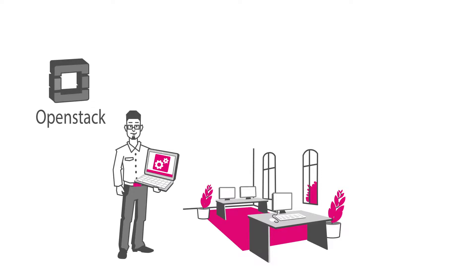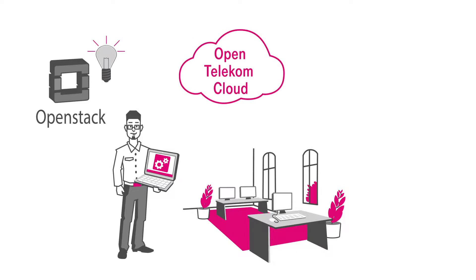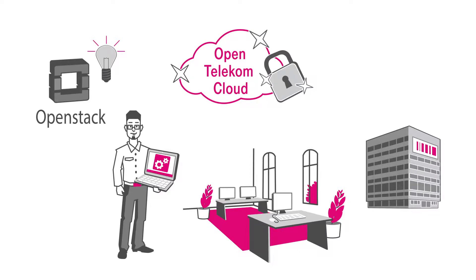With it, he can try out all his ideas. And even better, with the OpenTelecom Cloud, his startup gets the same security and quality that only big corporations could afford in the past — and at an attractive price for small and medium-sized businesses, thanks to the pay-per-use billing system.